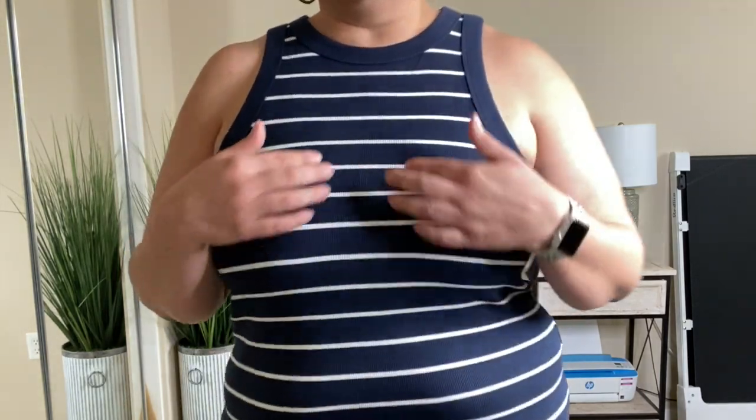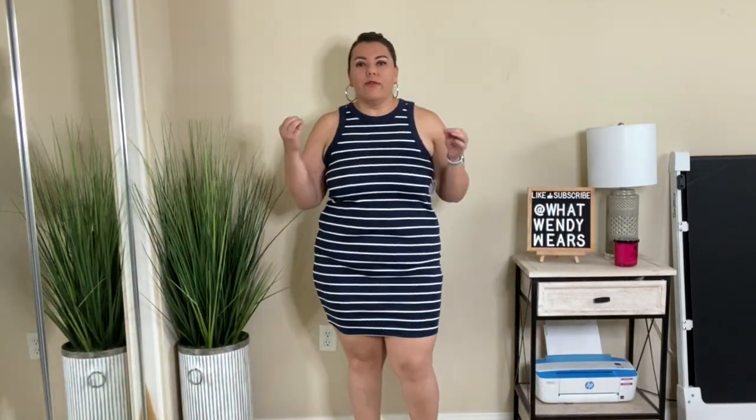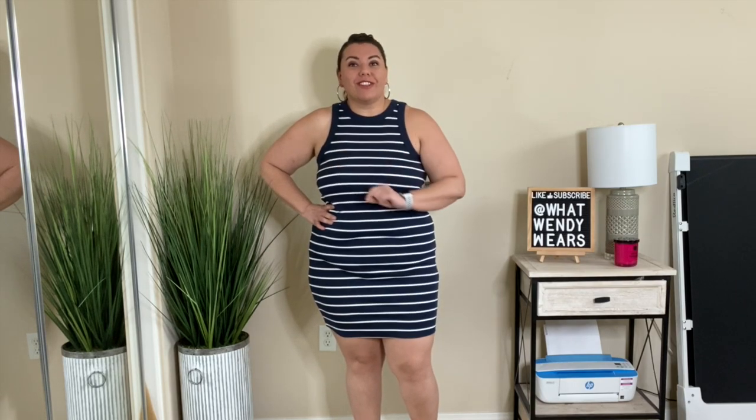Here is a closer view if you want to see the ribbing on this. It's just such a great dress for vacations and so comfortable. This is an absolute yes — we're off to a good start with Old Navy.